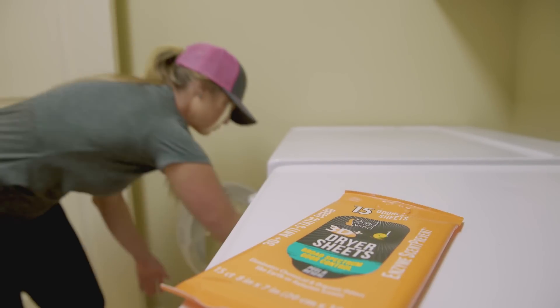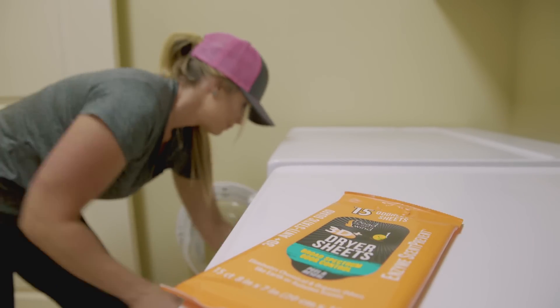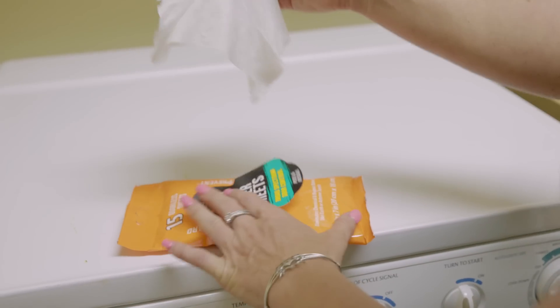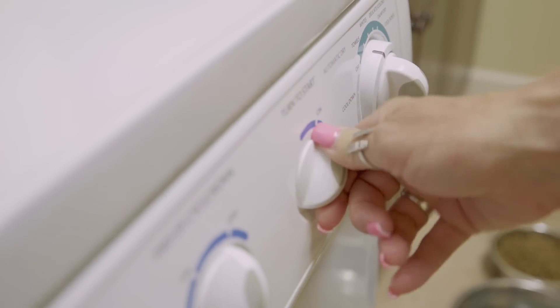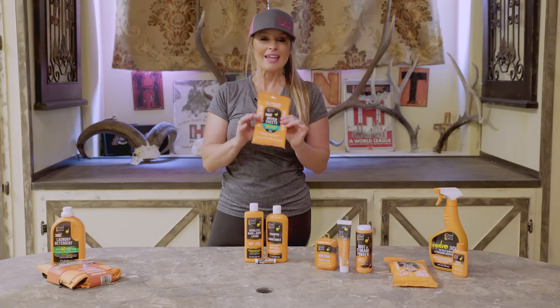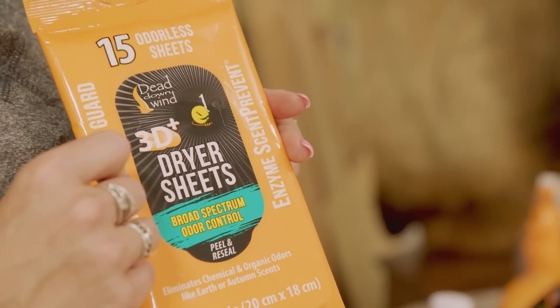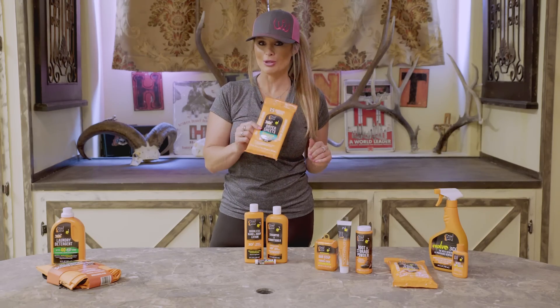The whole purpose of scent-eliminating our clothes with our laundry detergent is to eliminate the smells that come from dyes and perfumes found in a lot of standard laundry detergents. When we throw our clothes in the dryer, we often neglect to think about the odors remaining in the dryer itself. So if you don't air dry your clothes, throw in a Dead Down Wind dryer sheet — it will help eliminate those odors, reduce static electricity, and keep your clothes super soft.